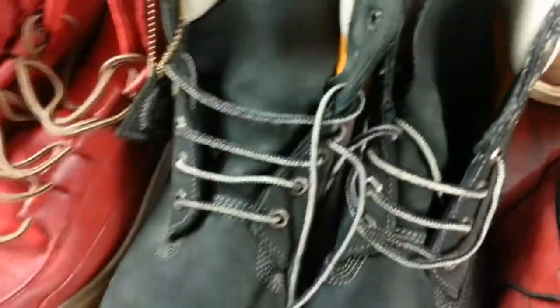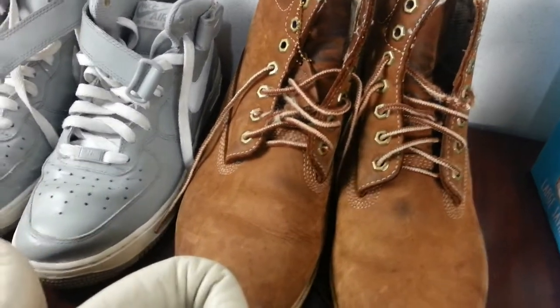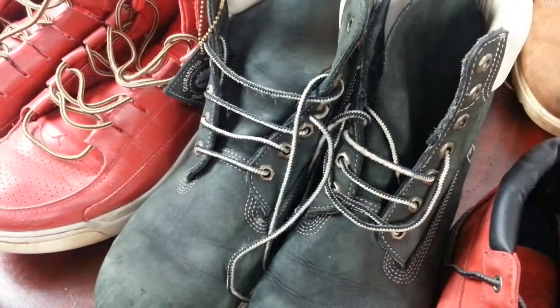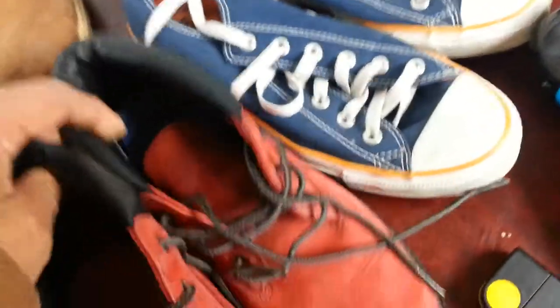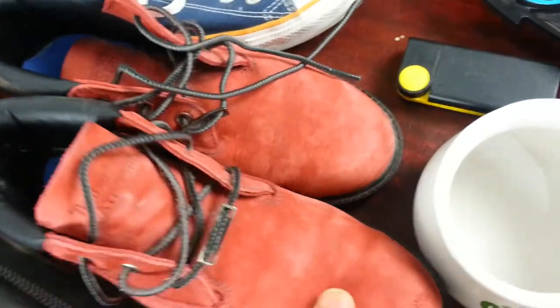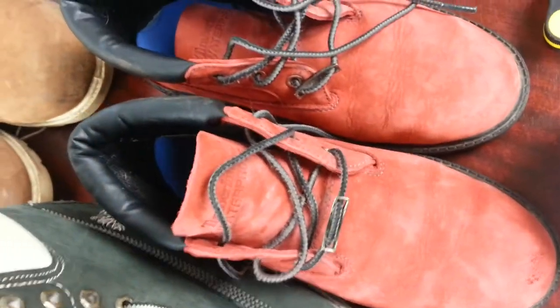I've sold smaller versions of those before and they go pretty quick — you're looking at about £34 to £36, even higher on those Timberlands. Down here I have another pair of nice Timberland waterproof ladies boots in a burgundy or wine color, very nice condition. I paid £12 for them.